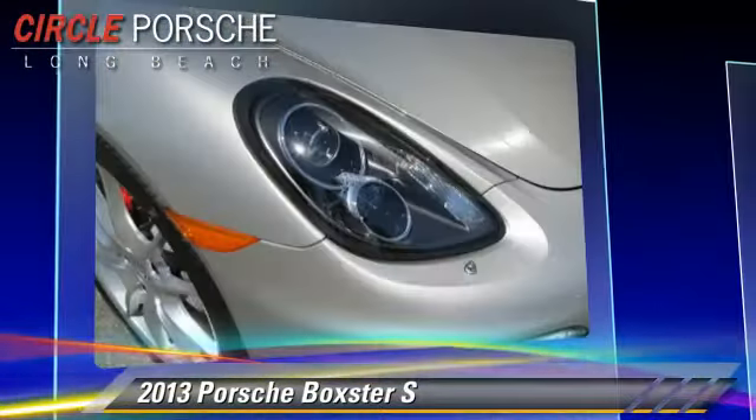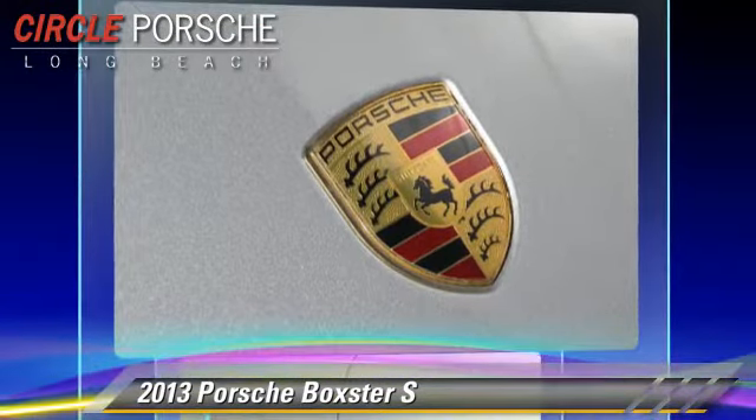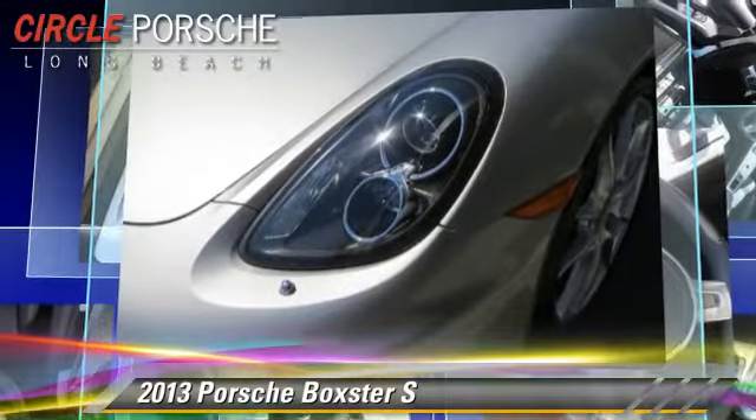Comfort and convenience features include Xenon Headlights, Satellite Radio, and Bose Premium Sound. Give us a call to schedule your test drive today.